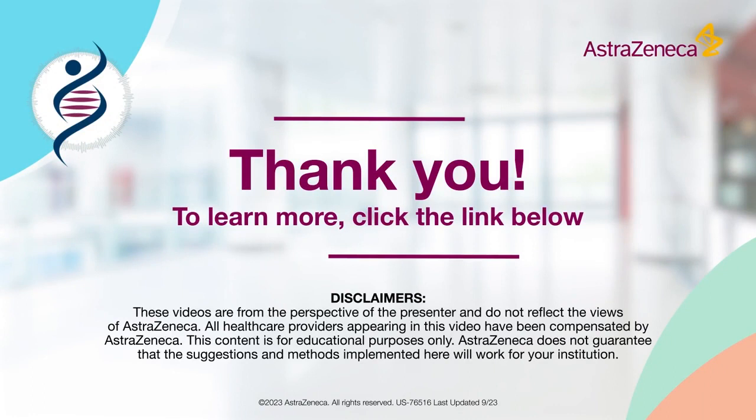To hear more about approaches to testing standardization, please click the link below. Thank you.